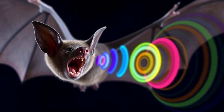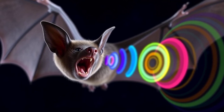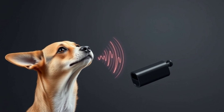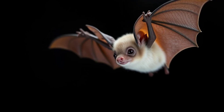Bats make these special sounds with their mouths or noses. It's like they're shouting into the darkness, but the sounds they make are usually too high-pitched for us to hear. These sounds are called ultrasonic because they are beyond our hearing range. Think of it like a dog whistle — dogs can hear it, but we can't. Bats are making sounds that are even higher than a dog whistle.